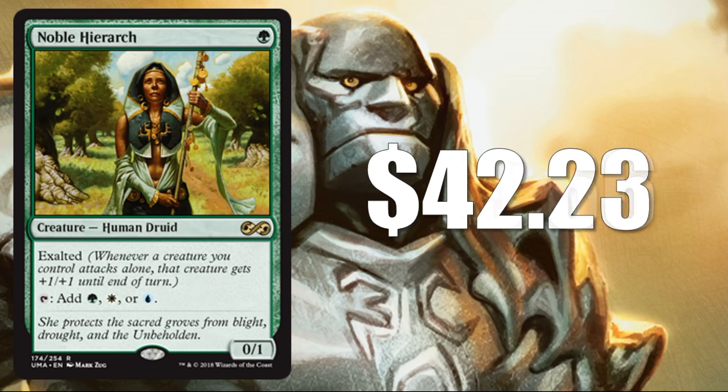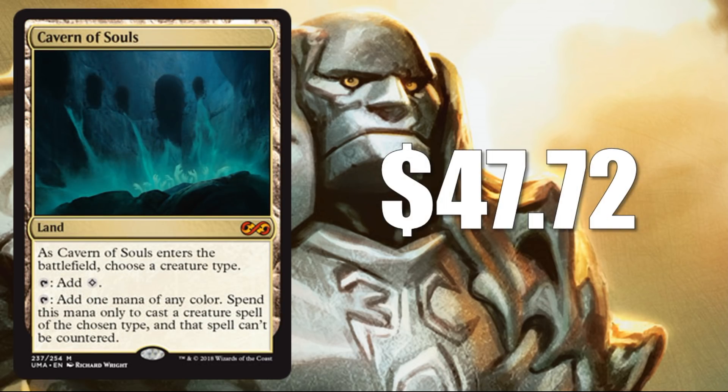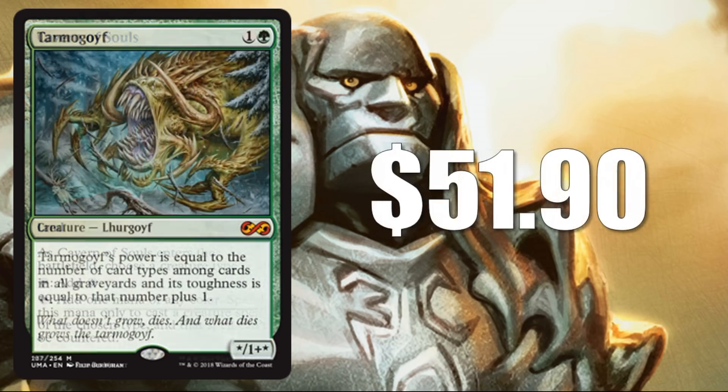The next five are all mythics. Number 5: Snapcaster Mage at $45.66 — sees play in multiple formats, and this is a mythic again in this set, much like it was in Modern Masters 2017. They also kept the same art. Number 4: Cavern of Souls — same art from Modern Masters 2017, also same rarity of Mythic Rare, at $47.72. An awesome tribal card no matter what format you play. Number 3: Tarmogoyf at $51.90. It got some new art this time around, and this card is actually a little stronger recently in Modern thanks to Golgari Midrange doing a little bit better, largely because of Assassin's Trophy pushing those color combinations. If you can get Tarmogoyf cheap — maybe around $40 to $45 within the coming weeks — I think that will be a great pickup.